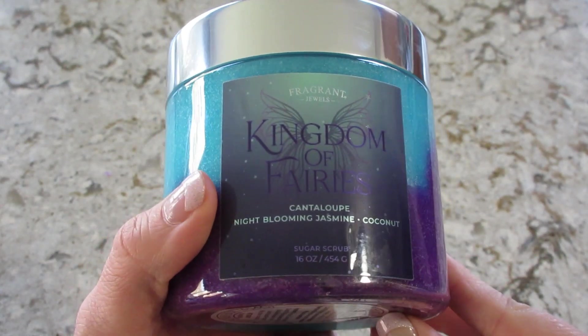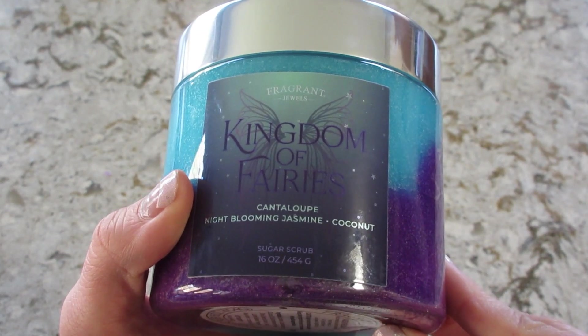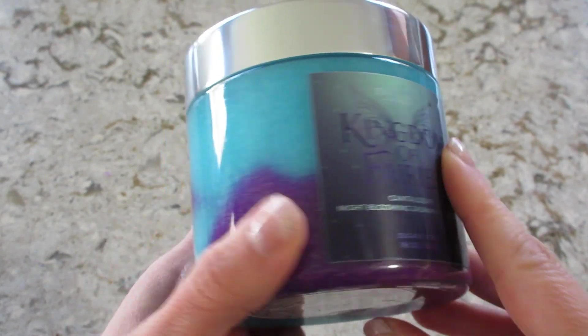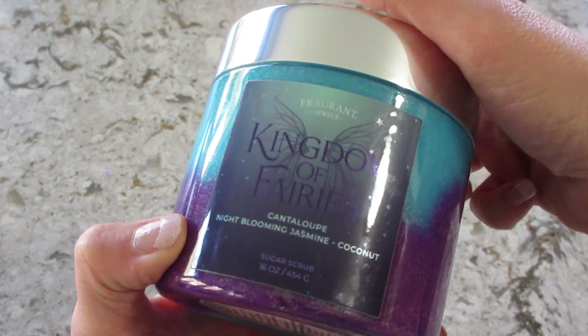Hi guys, welcome back to my channel. Today I have a ring reveal from Fragrant Jewels. This is the Kingdom of Fairies Sugar Scrub. It's a very pretty blue and purple, and the fragrance notes are cantaloupe, night blooming jasmine, and coconut.